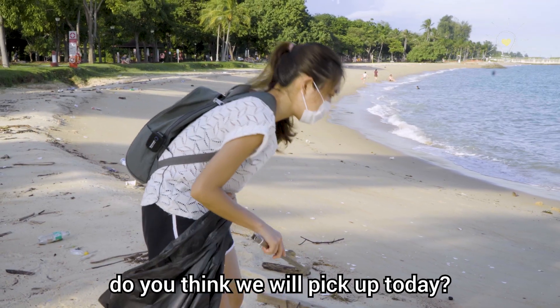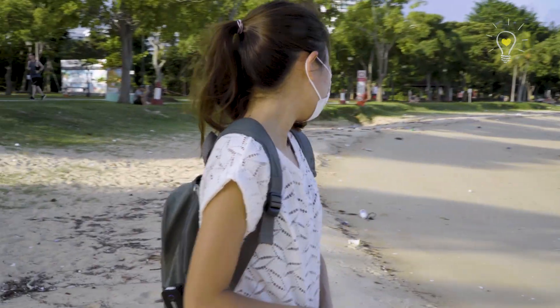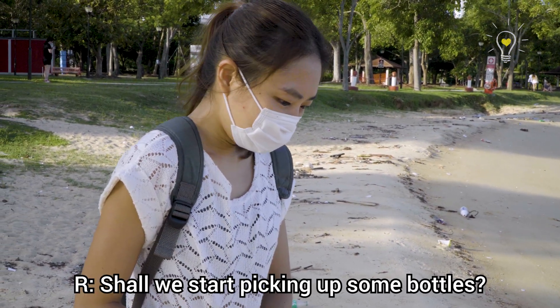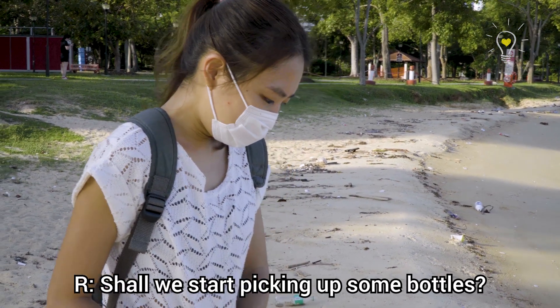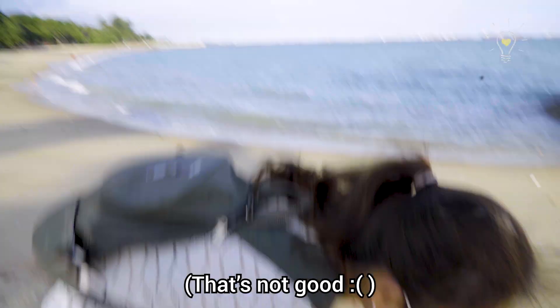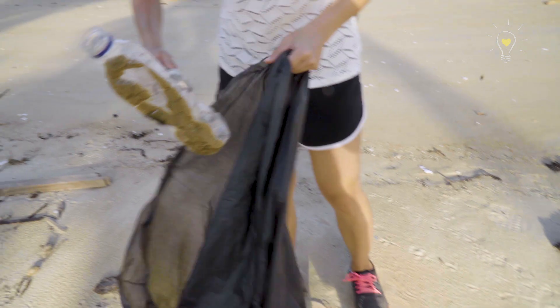How many bottles do you think we will pick up? I don't know — 50? I'll stop at 50. Shall we start? Can we have some bottles? Oh, there's one behind you already! Oh, that was easy. One!